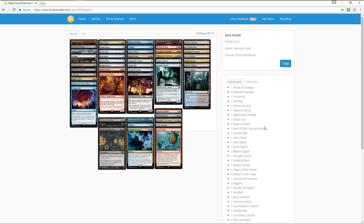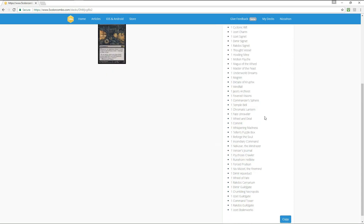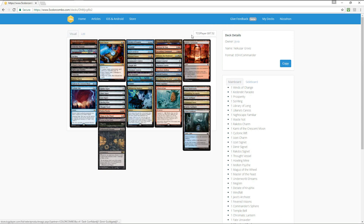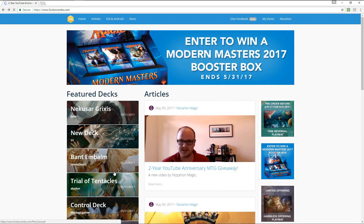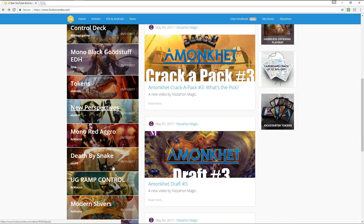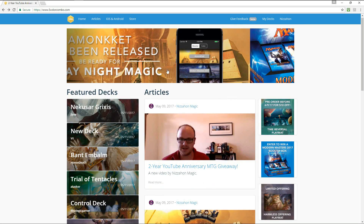This is an EDH deck and you can actually sort of interact with the cards, look at them — they move when you look at them. You can look at the main board and the sideboard, which tells you how much the deck is worth. You can also look at it as a list. All of these decks are just posted today, so it's becoming quite a popular app to build decks on and test and so forth.